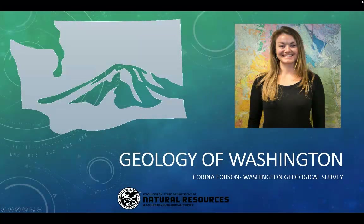Hello, my name is Karina Forsen. I work for the Washington Geological Survey. Today I'm going to be talking to you about the geology of Washington.